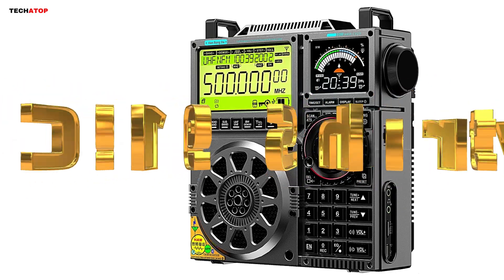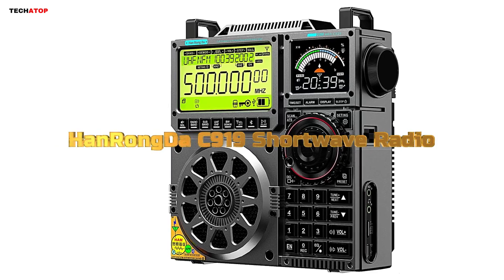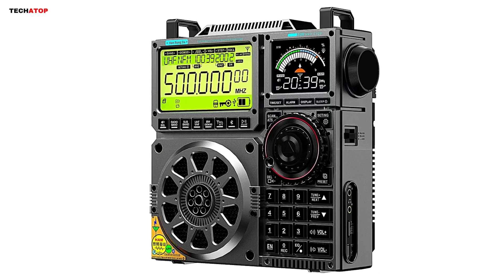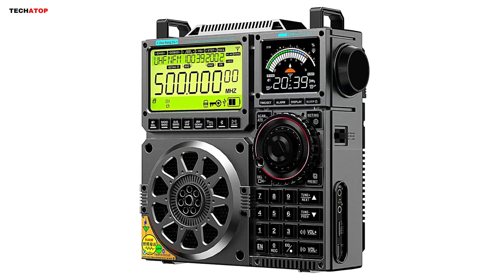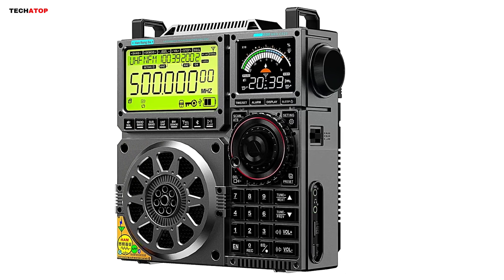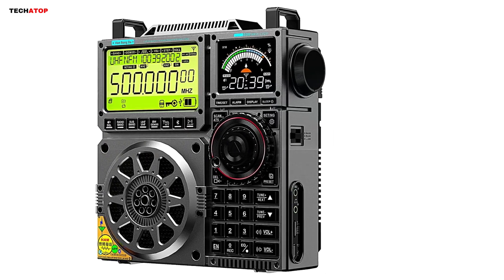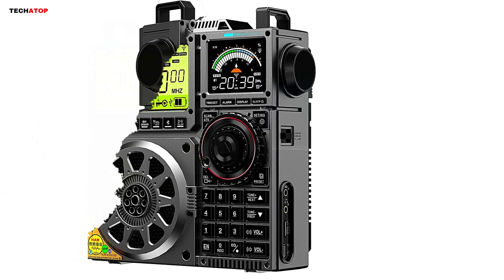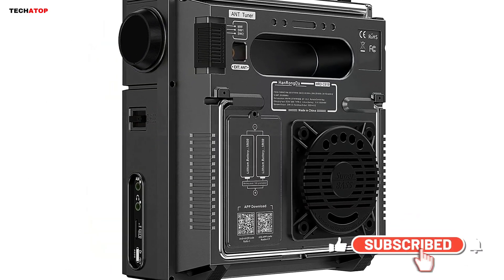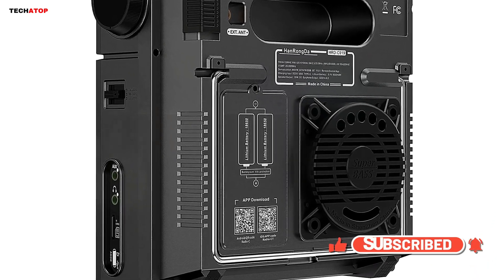Number three. The Hanrongda C-919 is a feature-packed shortwave radio designed for dedicated radio enthusiasts, covering a wide range of bands including FM, MW, SW, USB, LSB, LW, VHF, UHF, and more. It provides excellent global connectivity. The 20-watt Bluetooth speaker delivers powerful, crisp sound with enhanced bass, making it ideal for both music and radio listening.